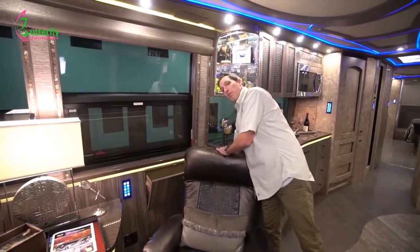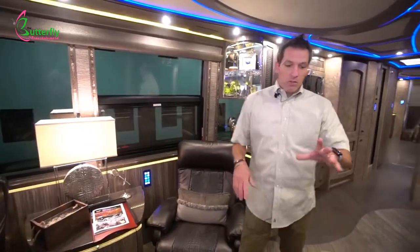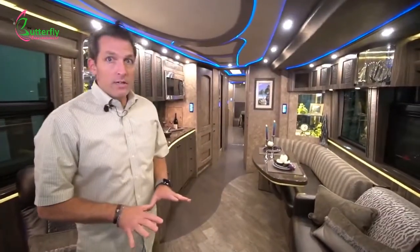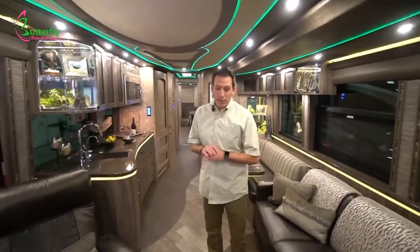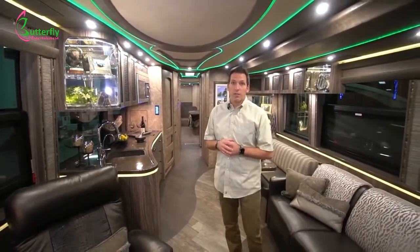It goes pretty deep, so you can fit a couple of larger items in there if need be. Going back to the back of the coach, the floors are heated — really nice and comfortable when you step out onto a heated tile floor. When it's cold outside or cold in the coach and the floor is heated, it's really a nice effect.